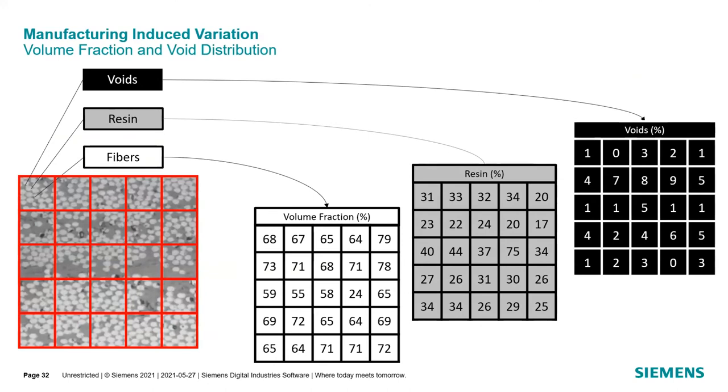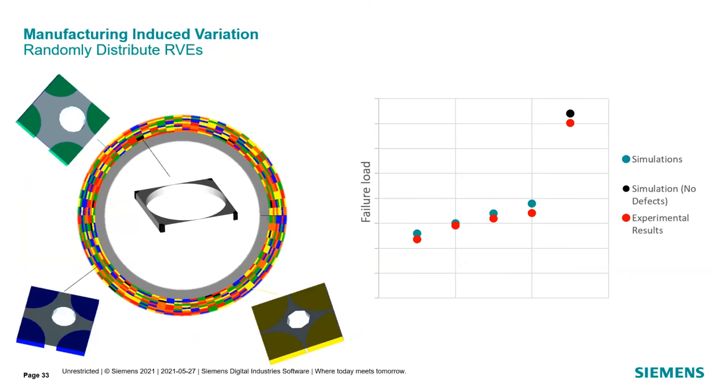Another example of material variation and manufacturing-induced variation is volume fraction and void distribution in continuous composites. If we look at a cross-sectional image, some areas have more volume fraction than others, and some even have voids. You can break down the image in a grid and create a certain percentage of what different types of RVEs are going to be, and distribute them randomly. Running it over and over again gives different results due to the proximity of failure. We show a correlation here between experimental results and simulation results.